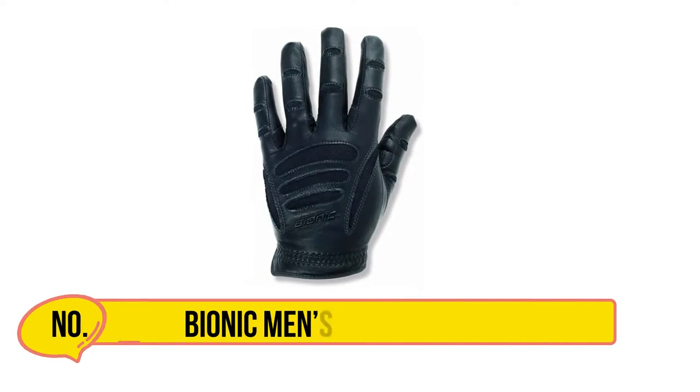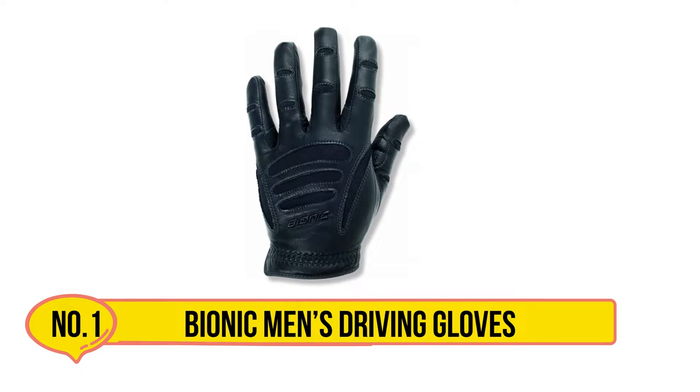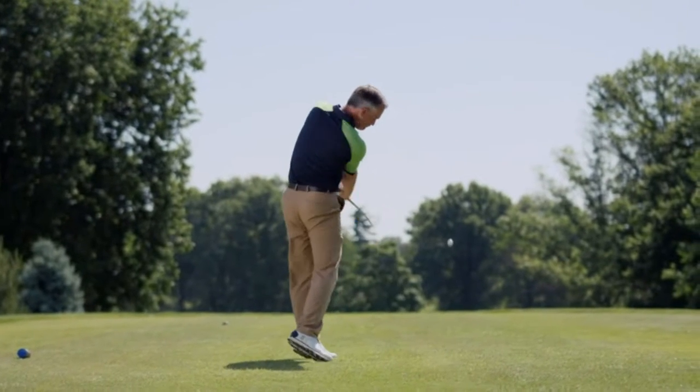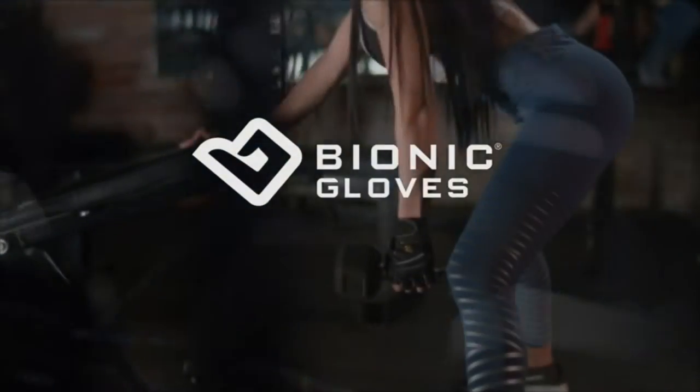Starting with the Bionic Men's Driving Gloves, the standout feature has to be the patent anatomical pad relief system. This system of pads is built into the gloves and designed to even out pressure, providing a supremely comfortable grip on the steering wheel. In addition,